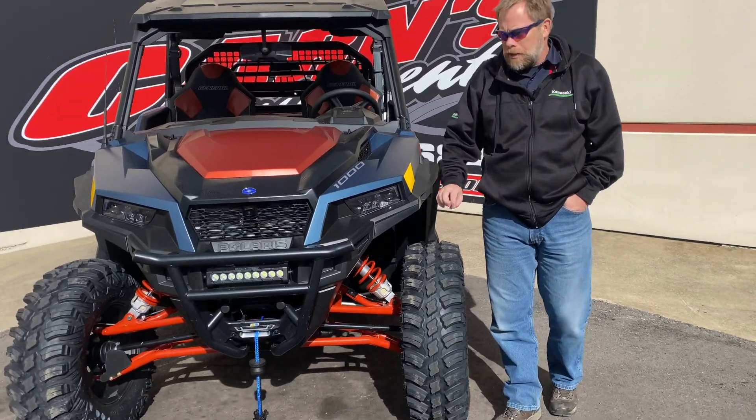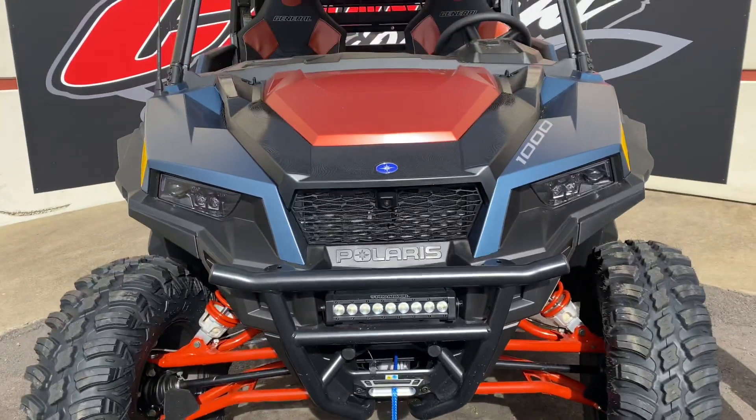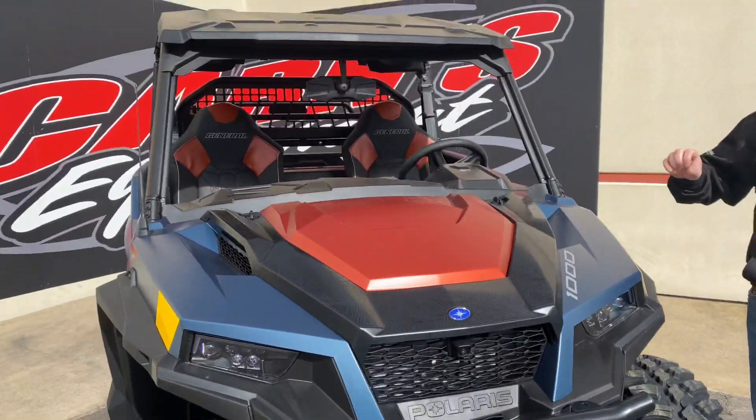The XP comes with the arch day arms, the 30 inch pro armor tires, the bumper, the 4500 pound winch, the roof, and rear view mirror.